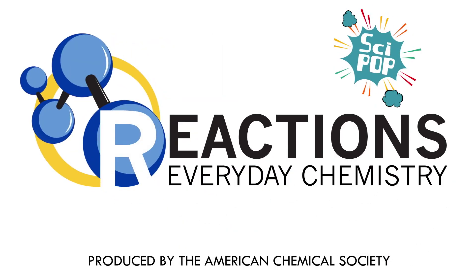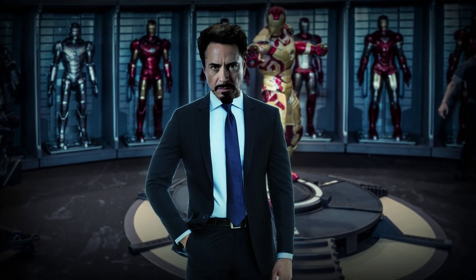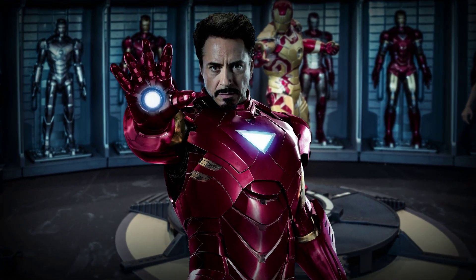Let's start with everyone's favorite smarty pants billionaire — not Elon Musk, but Tony Stark, better known as Iron Man after his original iron suit of armor.